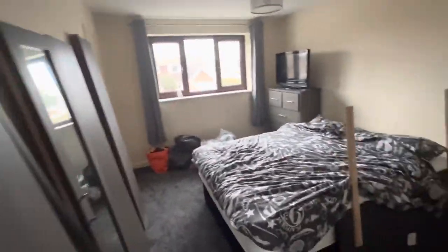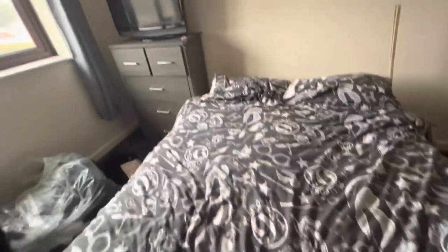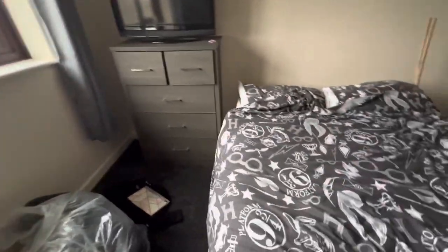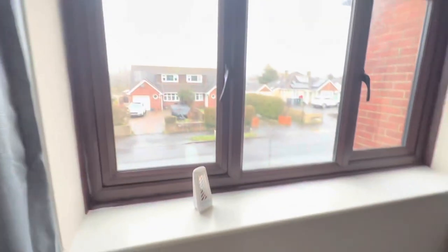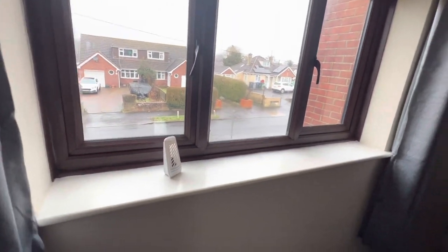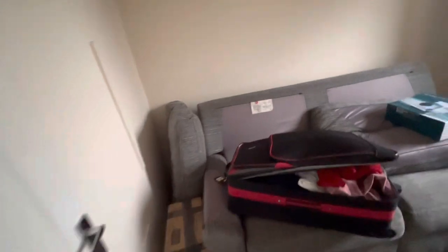So upstairs there's a little hallway here. This is mine and Olivia's main bedroom — the removal men put the bed in and we've already set the sheets. And this is our airing cupboard, for putting towels and things in, with a window there too.